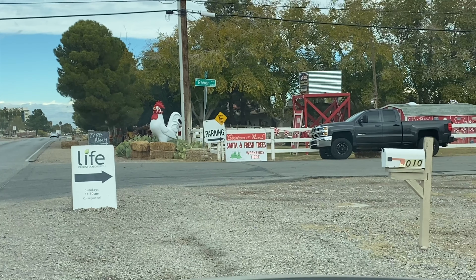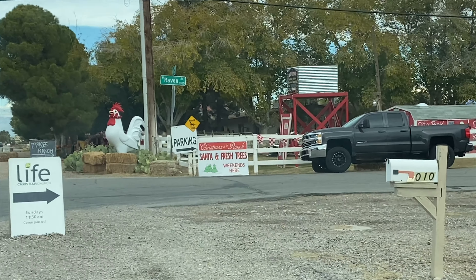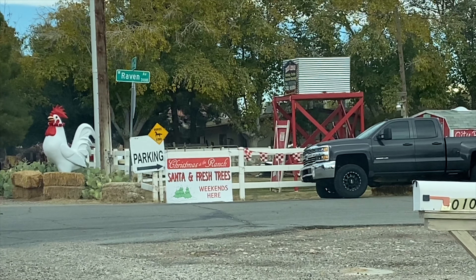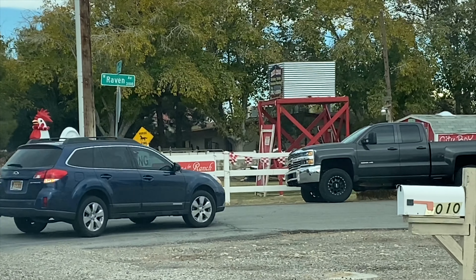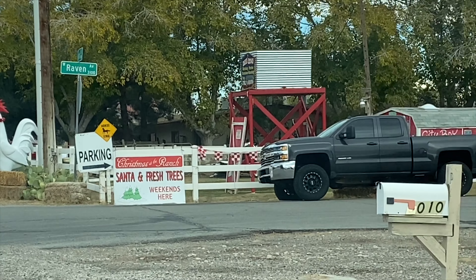I thought I would turn on the camera and show you guys. This is the church I go to right there — you see the sign that says 'Life' — but it's right directly next to a chicken farm. And yes, I'm in Vegas, but it's right next to a chicken farm. Isn't that funny?